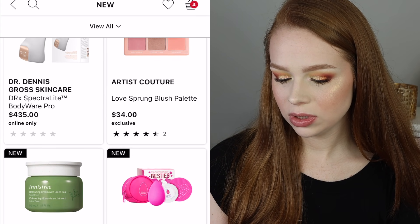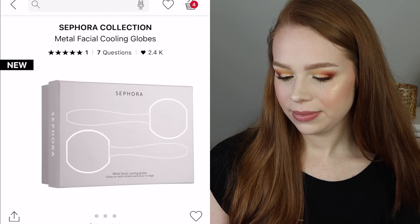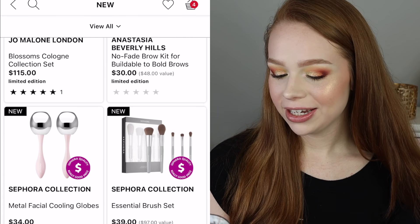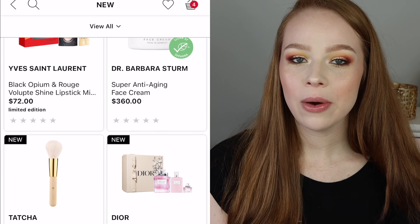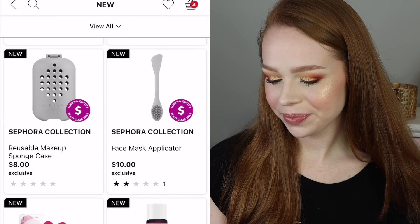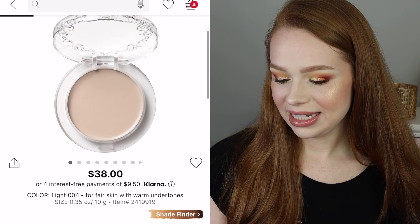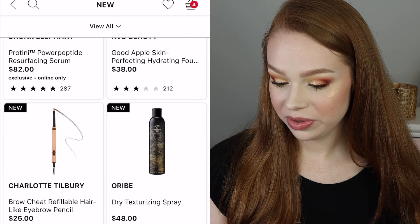I didn't realize Iconic London was on here. There's a new blush palette from Artis Couture that looks cute, and I see some cooling globes — I feel like I see these in ASMR videos and they look really cool, but realistically I'm probably not going to use them. Tatcha has a powder brush, and didn't they come out with a powder too? I haven't seen any reviews on it, but I have way too much powder. There's a foundation I wanted to try because of TikTok, but it seems like it's never going to be available — and honestly I don't even like full coverage, so I don't know why I want it.